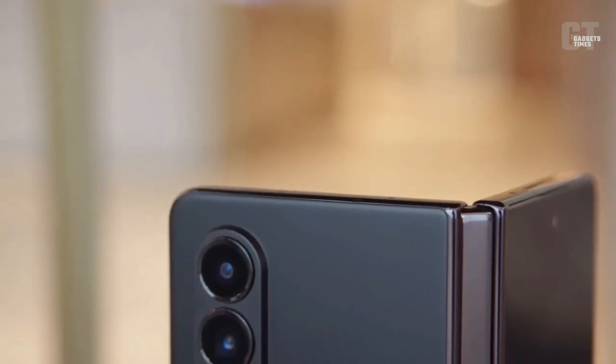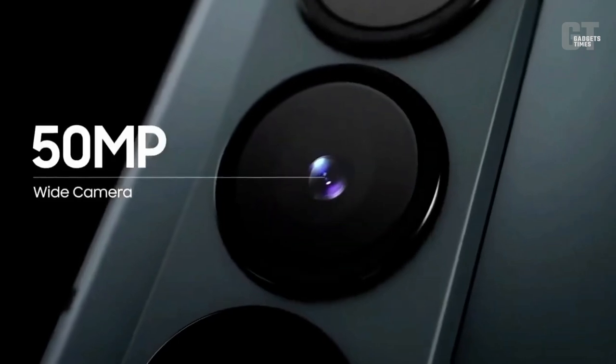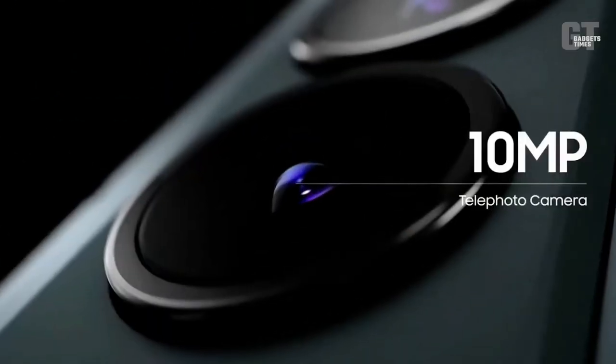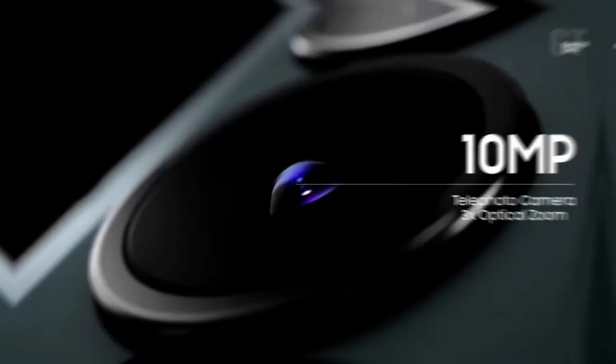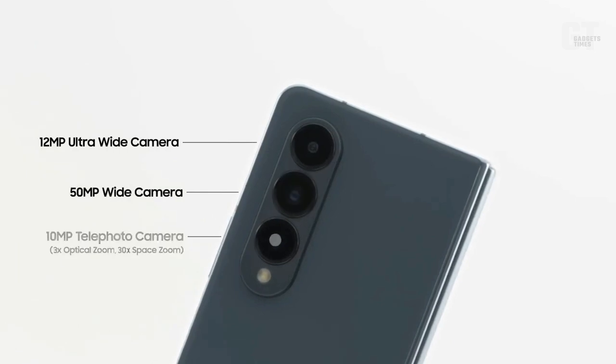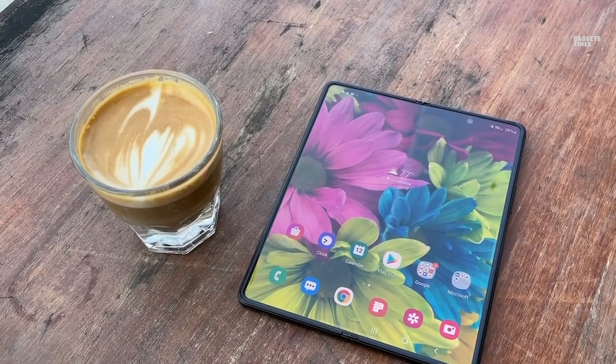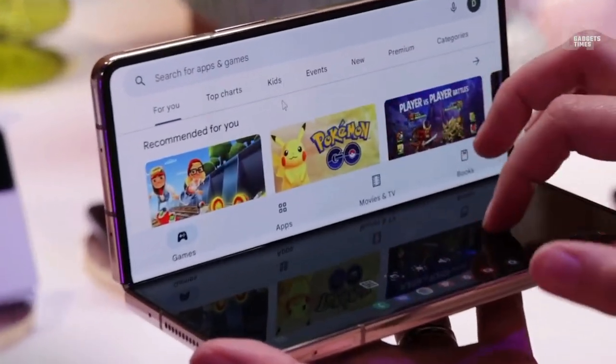Moreover, according to the same source, the phone will feature a triple-lens rear camera with a 50MP main sensor. Since the Galaxy Z Fold 4 also has a 12-megapixel ultra-wide and a 10-megapixel telephoto sensor, this may indicate that the camera hasn't changed much from its predecessor. However, at this point in time, we have to take everything with a grain of salt.